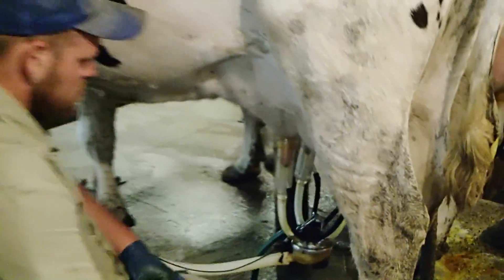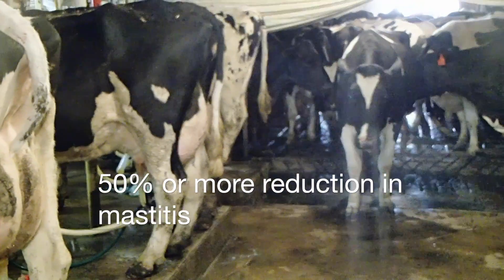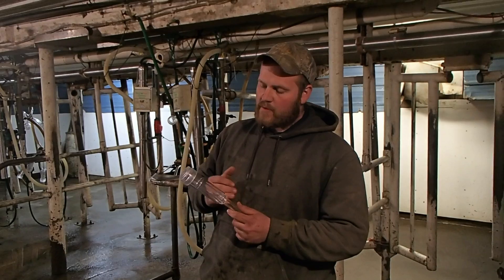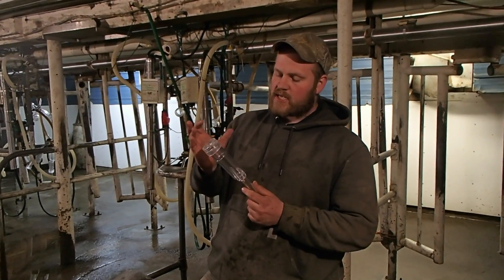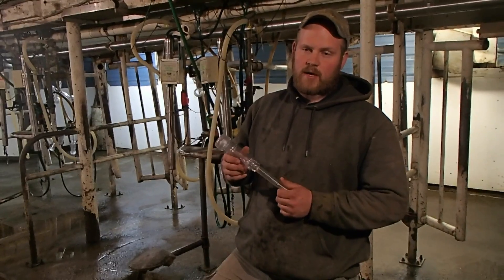We'd usually have about four or five mastitis cases a month and now we've had only two cases in the last month, and it made a big difference on our somatic cell count. We ran between 140,000 and 160,000 before. For over a month we've been running about 100,000. Some of the big benefits about having these liners is when the cow is milking, you can see a constant flow of milk coming out of the teats that is not flooding your teat ends — that's a real satisfying feeling to have, because in old shells you can't see that.